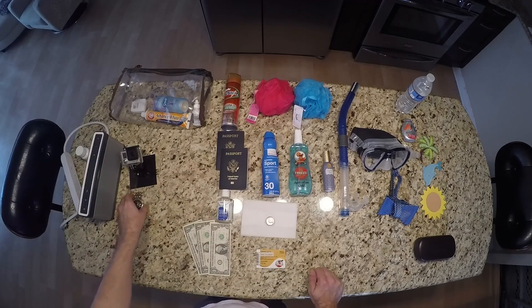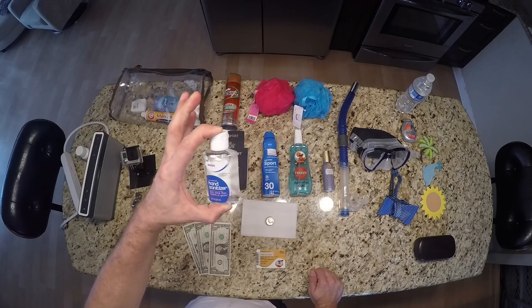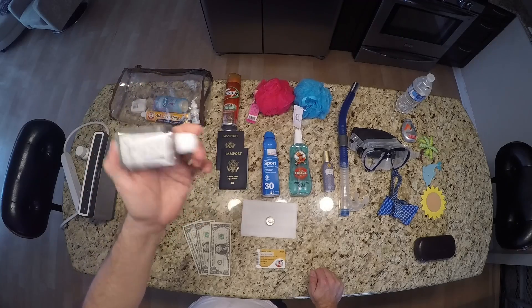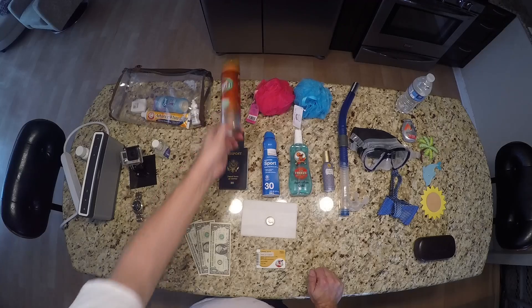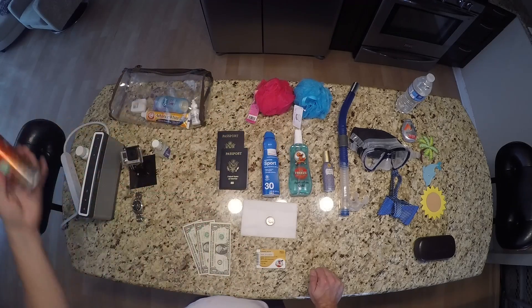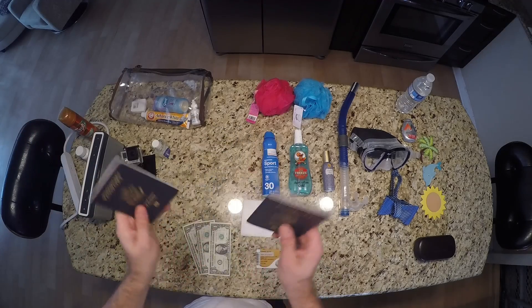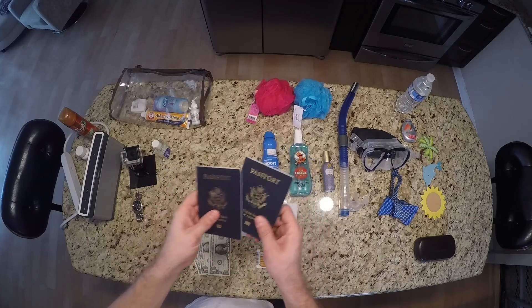Always bring a little hand sanitizer — great for the airport, the plane, the boat, shore excursions. For the fellas, don't forget your shaving stuff because after a week you start looking like Wolfman Jack. Always bring your passports — that's a whole other story because we forgot ours last time, but we'll save that for another video.